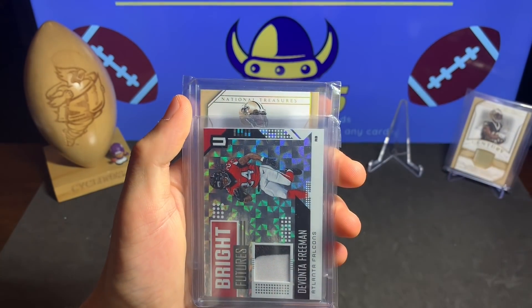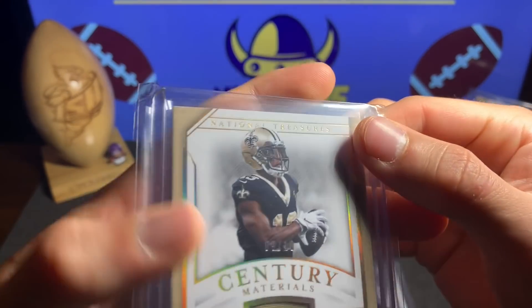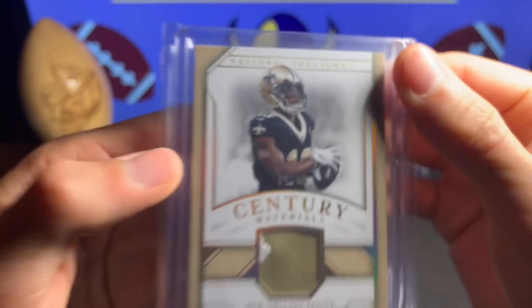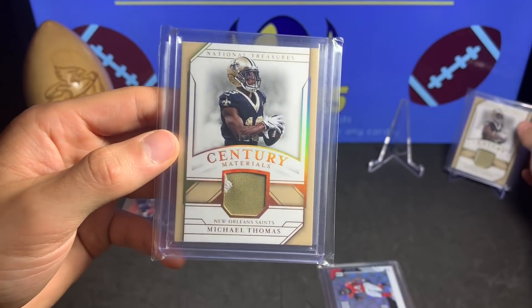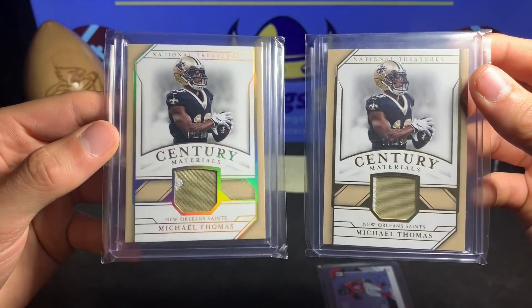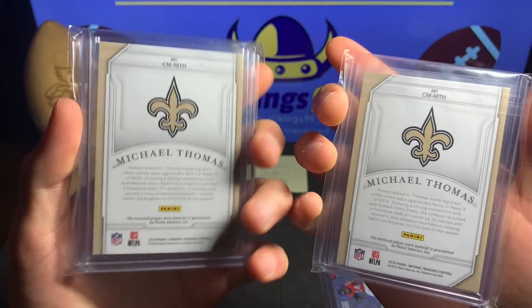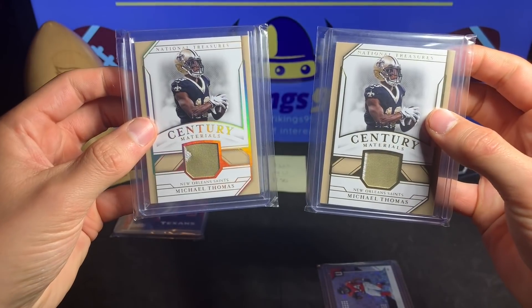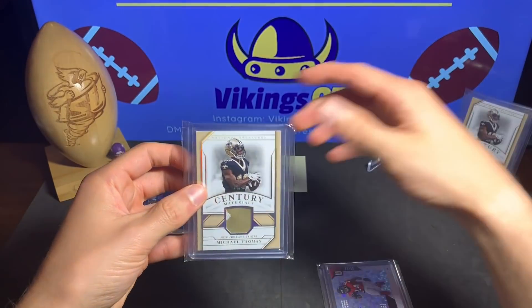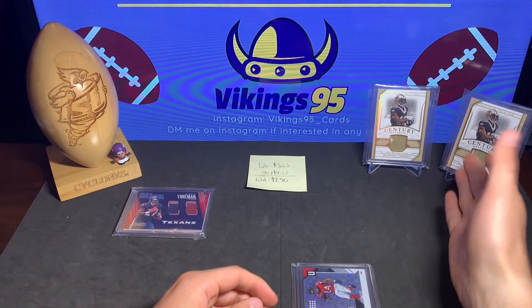The last card of the lot may look similar to that one. We have the National Treasures Michael Thomas numbered 9 out of 10. So we got the Century Materials Michael Thomas — two of them, 9 out of 10 and 17 of 49. Beautiful, beautiful cards.